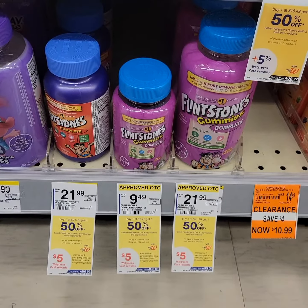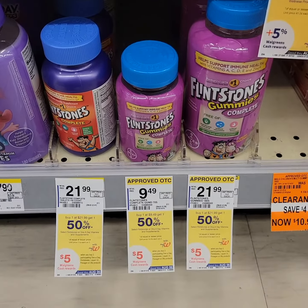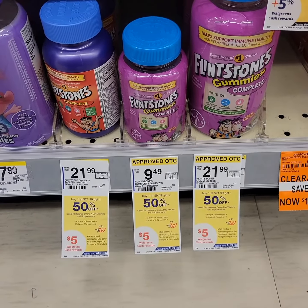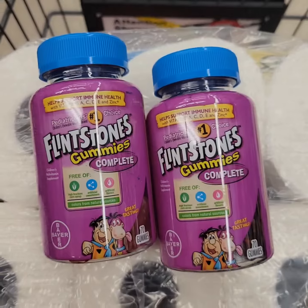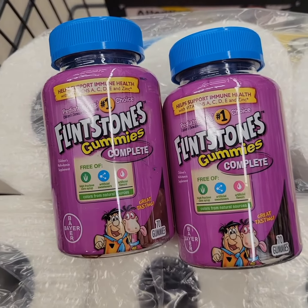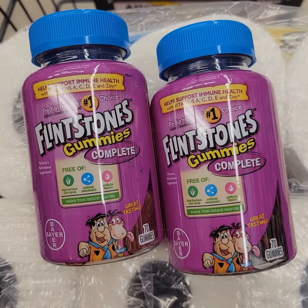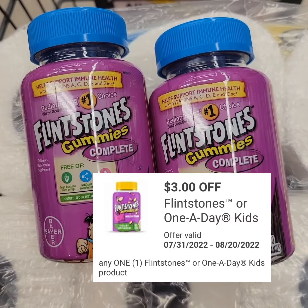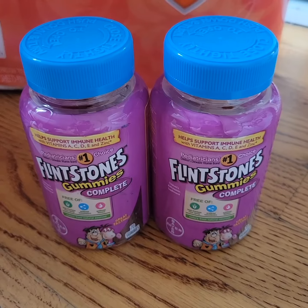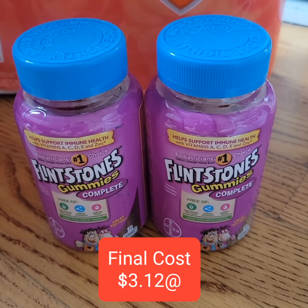Flintstones Gummy Vitamins Complete are $9.49. It's buy one, get the second one at 50% off, and when you buy two, you get five Walgreens Cash. I'm getting two of the Flintstones Vitamins — the first one is $9.49 and the second is $4.75. There's a $3 digital coupon, and if you have a paper coupon, you can also use that. After getting back the five Walgreens Cash, the cost will go down to $3.12 each.